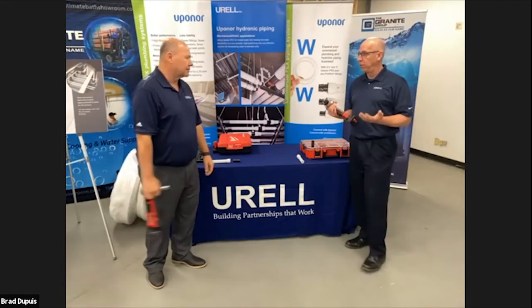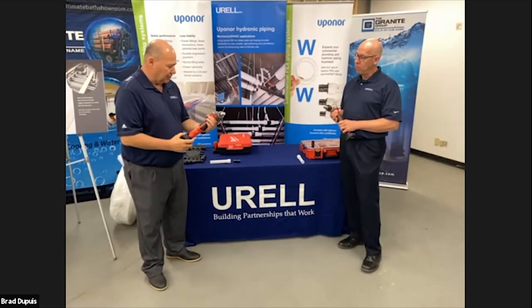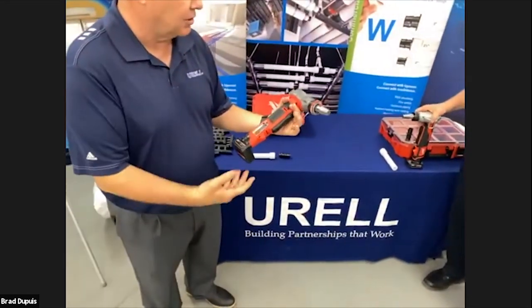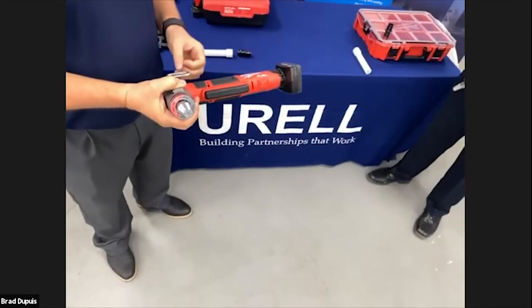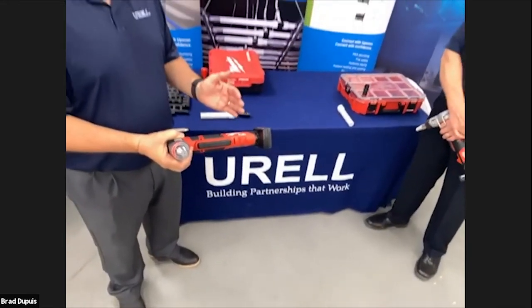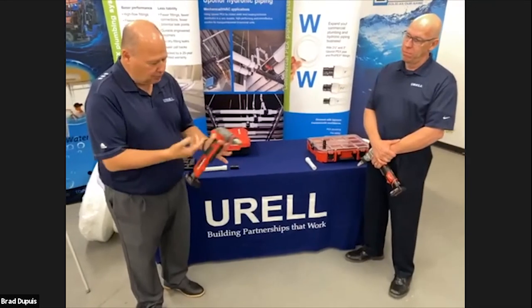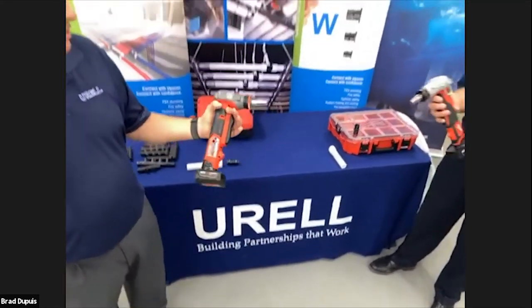The new tool has what's called rapid seal heads. The biggest difference is for anyone who knows PEX-A tubing — PEX has a memory. The longer you hold it in a shape, the slower it comes back, especially in cold weather. They improved the cam speed on this tool so it expands at a faster rate. It's a brushless motor, so it's more dependable, doesn't heat up as much, and is much more reliable.